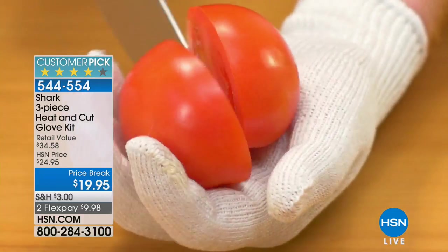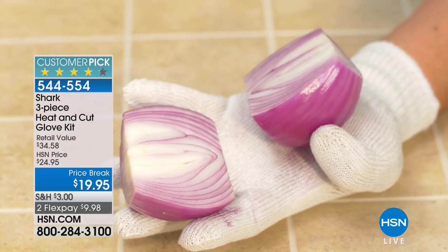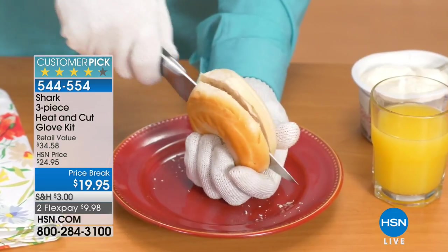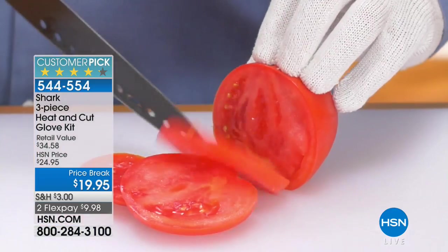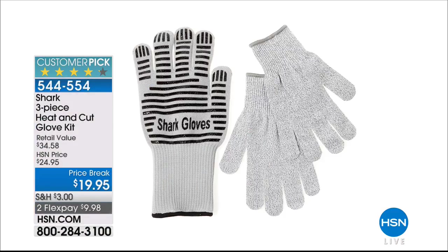Next, the Shark three-piece heat and cut glove kit — cut-resistant stainless steel fiber mesh gloves. You can actually slice an onion in the palm of your hand, slice a bagel open in your palm. You're also getting an oven glove that's flame and heat resistant up to 650 degrees — take hot pans right out of the oven. Another great twenty-dollar item.